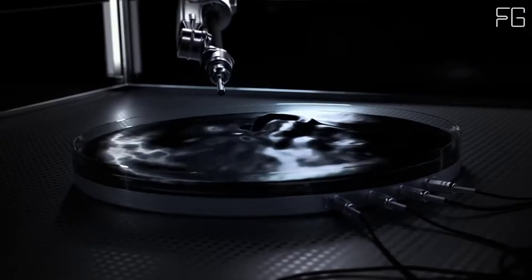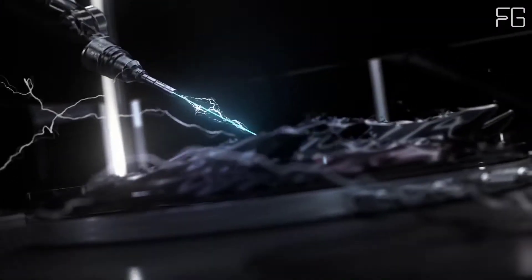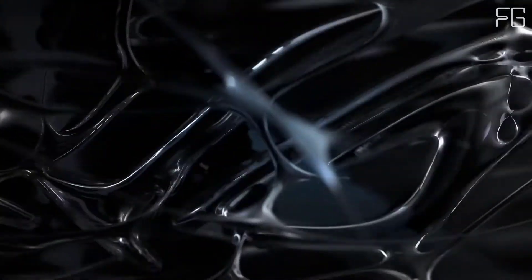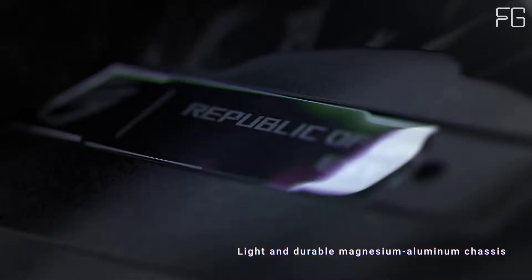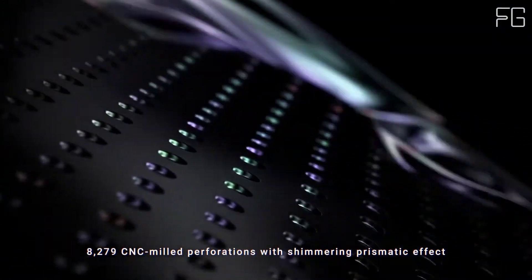A tall 16:10 aspect ratio expands views, making it easy to keep critical commands in view. Sync into surround sound with 6 Dolby Atmos speakers and dual force-canceling woofers that enrich every kind of entertainment.